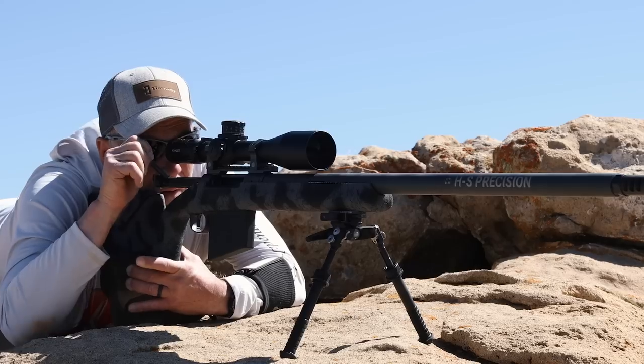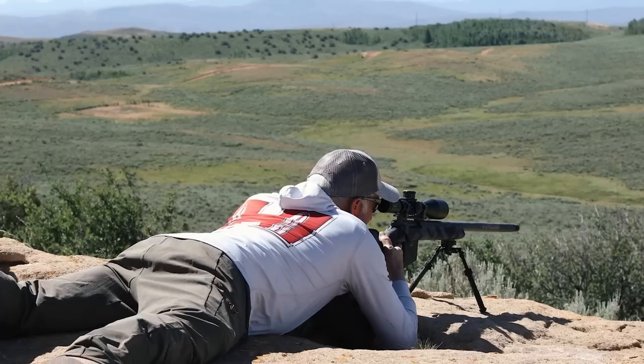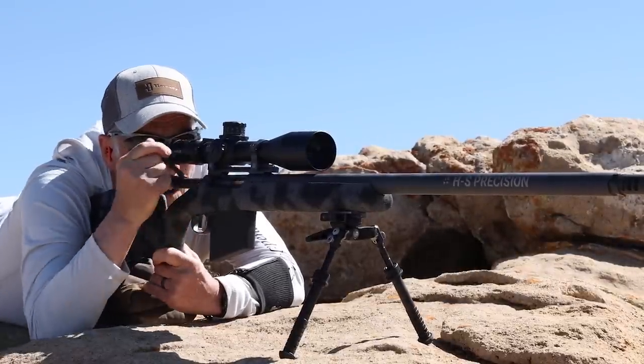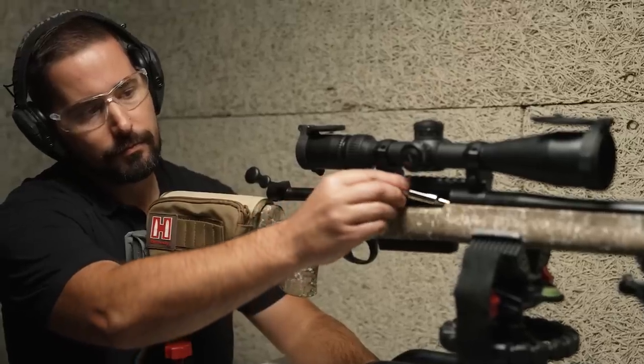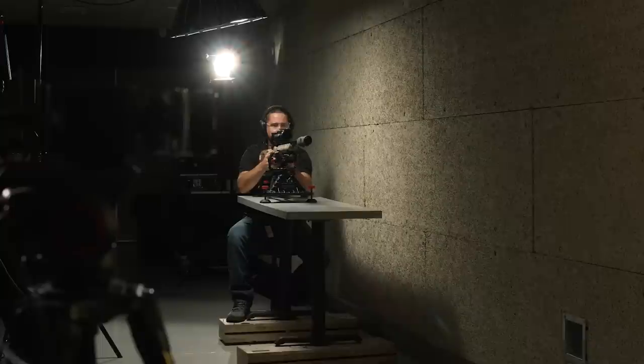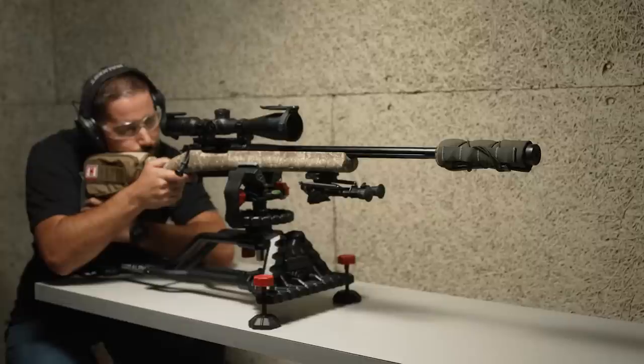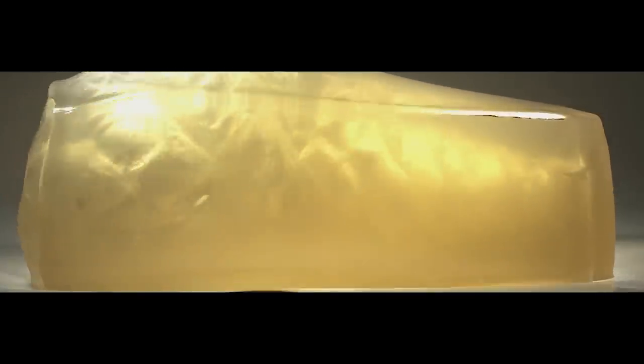The 7mm PRC will be loaded in a variety of options that deliver heavy-for-caliber, high-performance bullets with the utmost precision. In the past, cartridge designers would try to increase range performance by simply increasing muzzle velocity. Now with the Precision Rifle Cartridge line, we let the efficiency of the bullet do the work. We design the chambers to use the heaviest, longest-for-caliber bullets we can, and when we launch those out of the muzzle, the efficiency of the bullet does the work downrange.